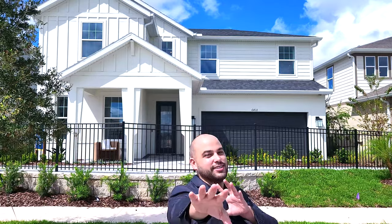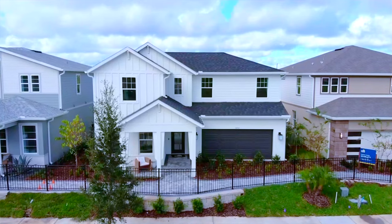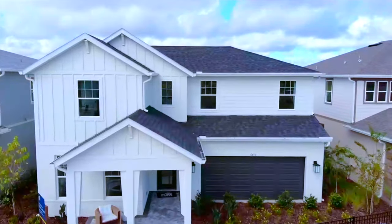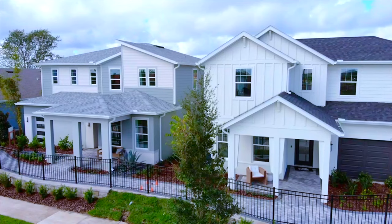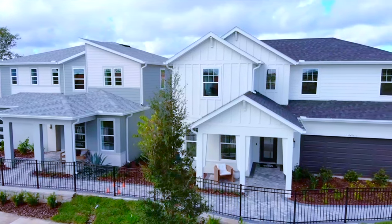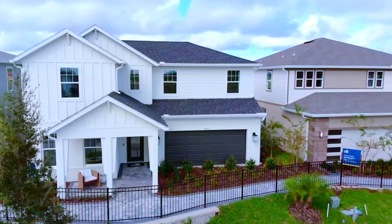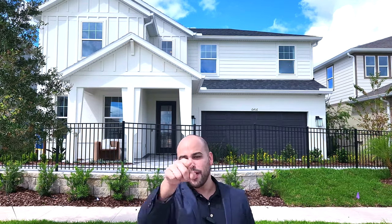The home we're going to be checking out today is called the Coral. What you see behind me is a two-story, but standard it comes as a one-story at just under 2,000 square feet. If you wanted to, you can make it the Coral Grand, which adds a big loft upstairs and an extra room, adding about 1,000 square feet to the house. So if you want that extra space upstairs while keeping a nice one-story feel, this might be the one for you.